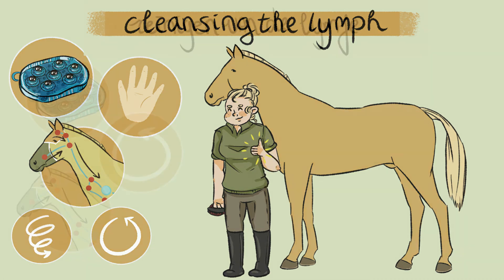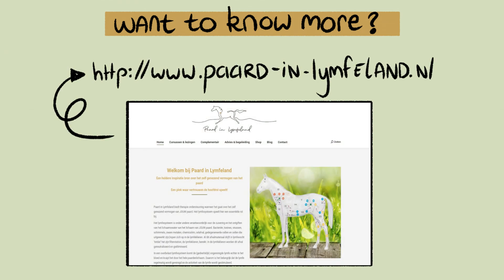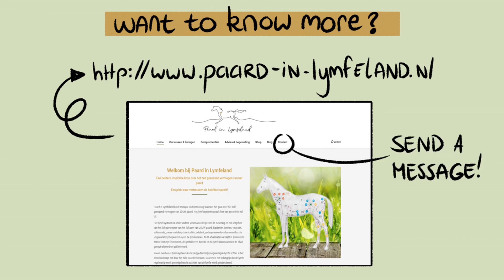Do you want to know more about the lymphatic system of your horse? Take a look at www.paardinlymphaland.nl or send a message via the contact page on the website.